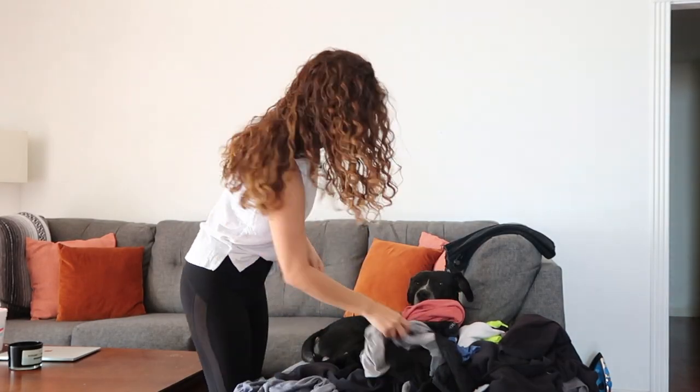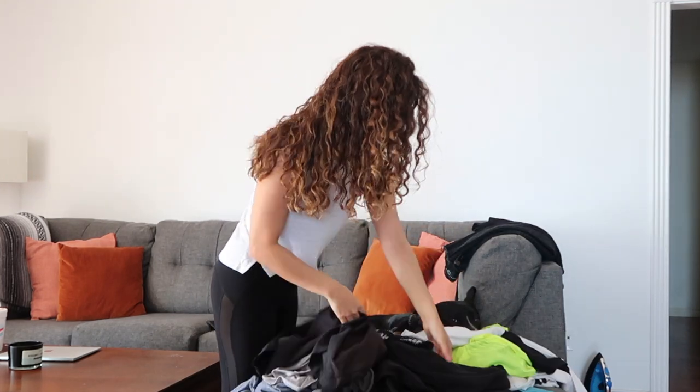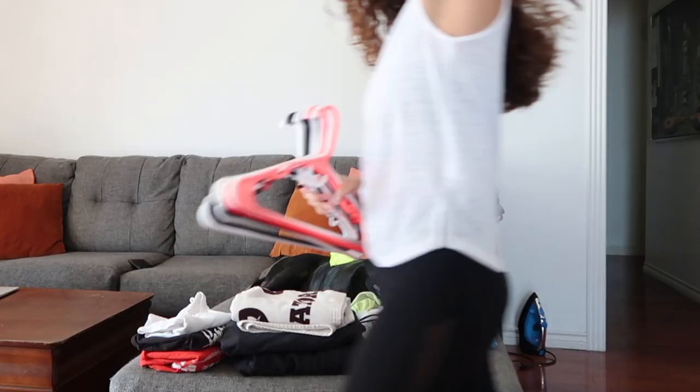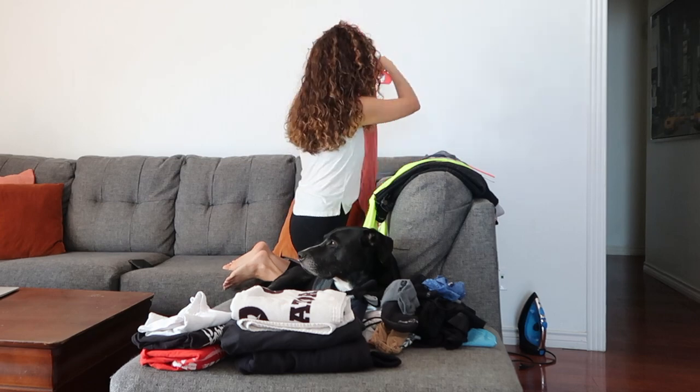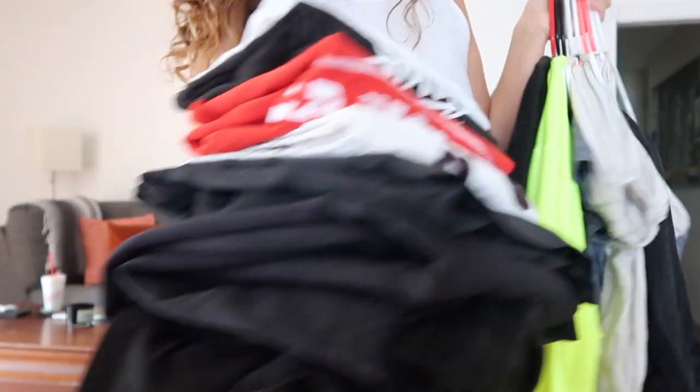My hair is pretty much all the way dry. I gathered a section and used a clip to secure it. We're about to head out — I'm trying to decide between HEB and Sprouts. HEB has better prices on fish and we want to do grilled salmon this week, but Sprouts has better prices on produce. I might just go to both.